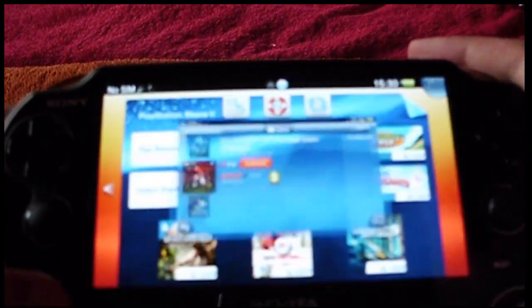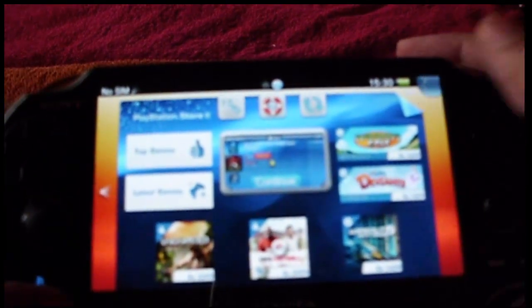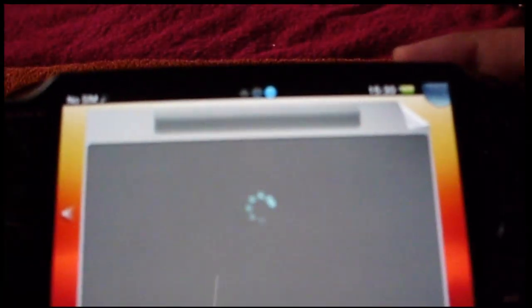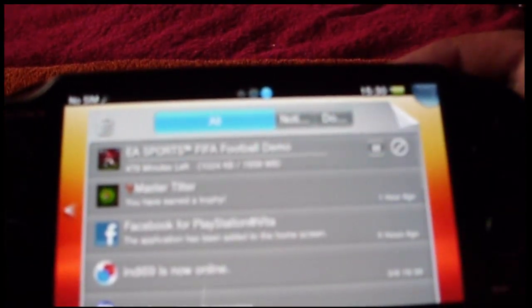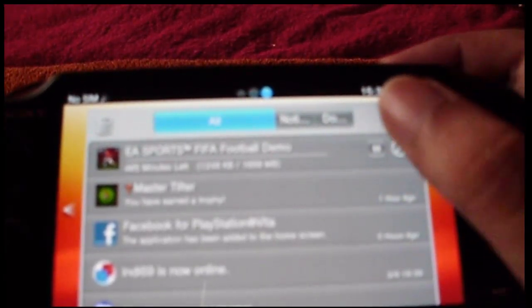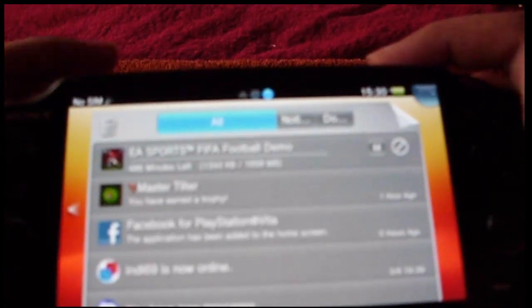Once we exit the PlayStation Store and hit this bubble over the top right corner, this shows the background downloadable content. It shows 896, 960 — it's increasing. This is the Wi-Fi I'm using. So this download, it's like 1.4 MB.